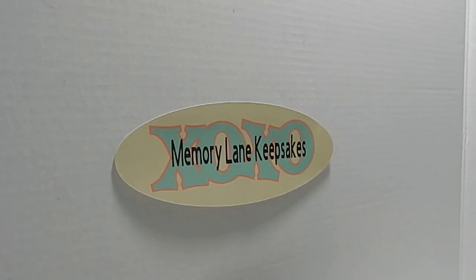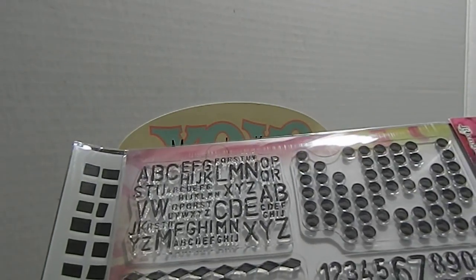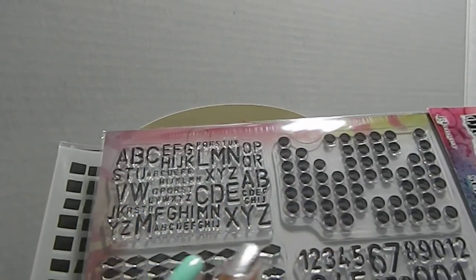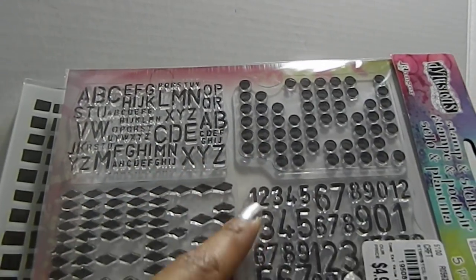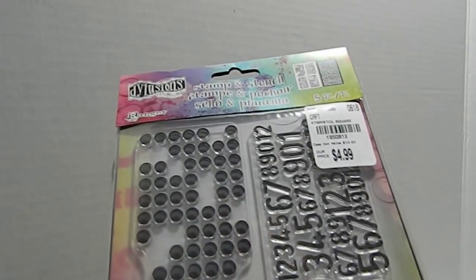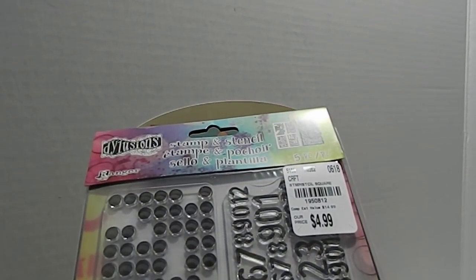Tuesday Morning also has Dylusions stamps, and I already have a lot in my collection but picked up ones I didn't have. This one is actually a stamp and a stencil — it's great for mixed media projects as well as creating backgrounds. It has a variety of different letters in different sizes, polka dots, a range of numbers in different sizes, and a diamond shape. The SKU for this one is 1950812.